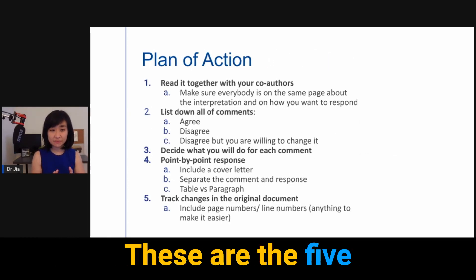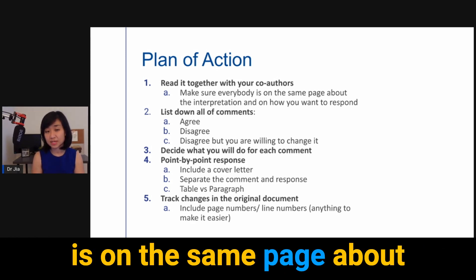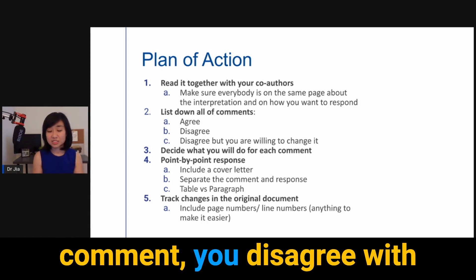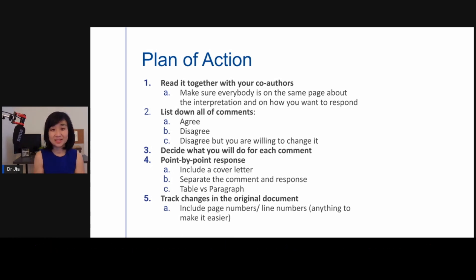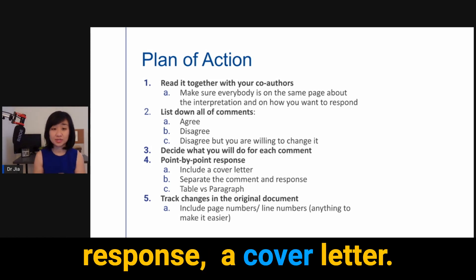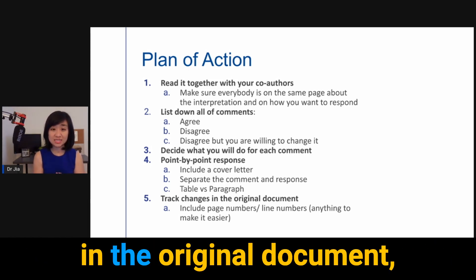Next, plan of action. These are the five steps you want to take. First, read the comments together with your co-authors to make sure everybody is on the same page about interpretation and how you want to respond. Number two, list down all of the comments and note whether you agree, disagree, or disagree but are willing to change it anyway because it's a small thing. Number three, decide what you will do for each comment. Number four, make sure you have a point-by-point response in a cover letter, separate the comment and response, and think about whether to use a table or paragraph format. Number five, track changes in the original document and include page numbers and anything to make life easier for your reviewer.